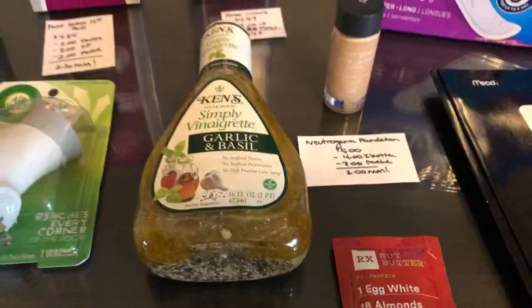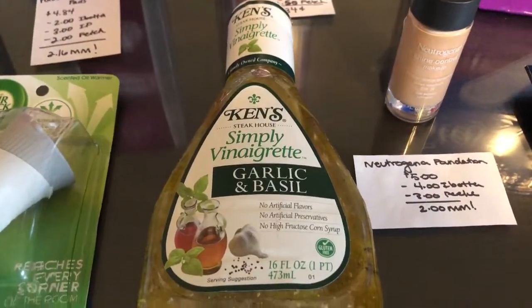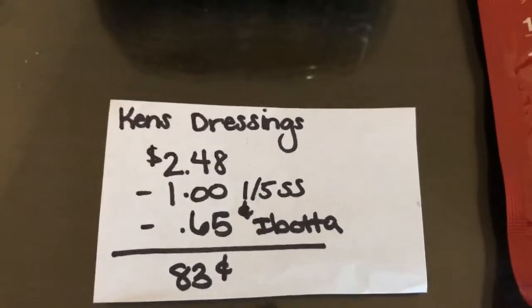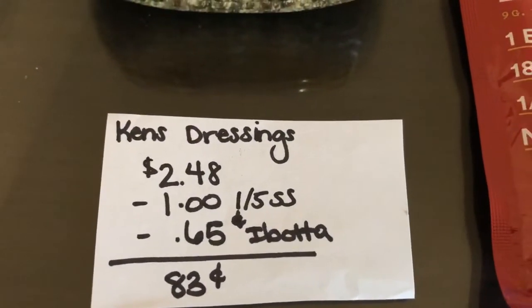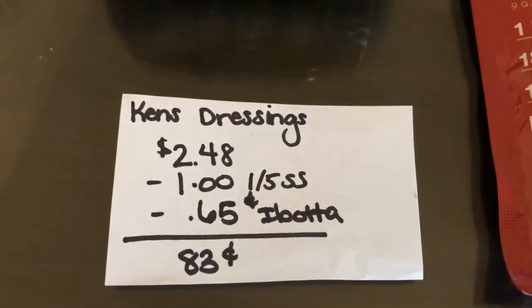The next deal is on the Ken's Simply Vinaigrette — you have to get the Simply Vinaigrette variety for this to work. It is $2.48. In the 1/5 SmartSource, there's a $1 off one Ken's Simply Vinaigrette dressing coupon. The Ibotta app is giving back $0.65, making it just $0.83.